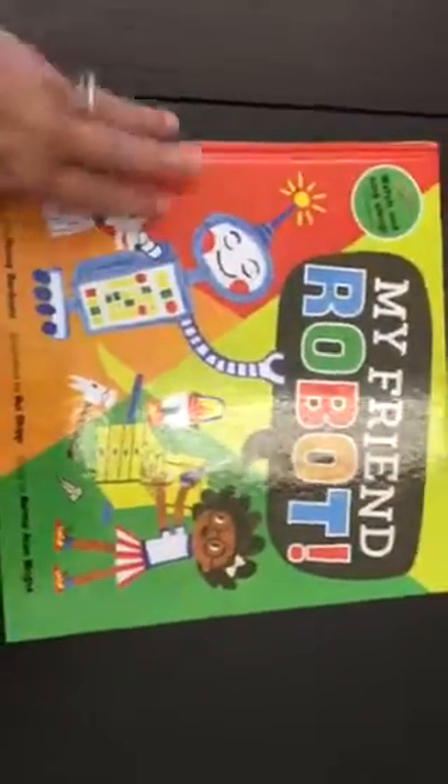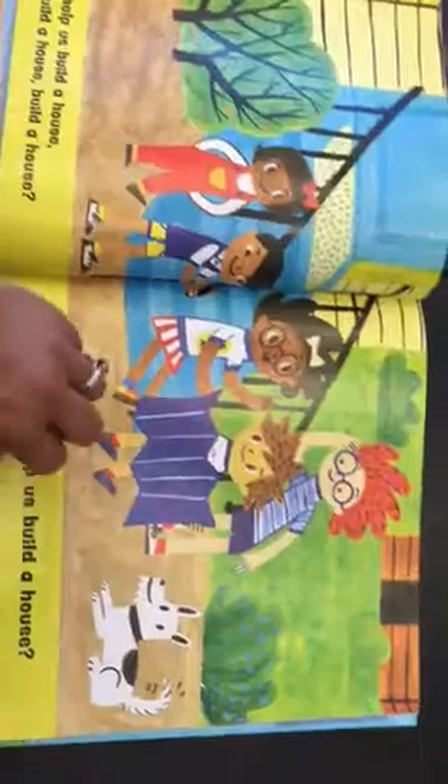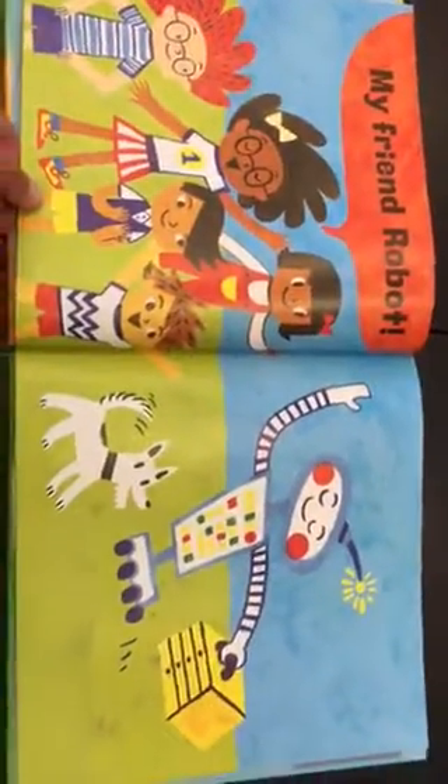My friend robot. Who can help us build a house? My friend robot.